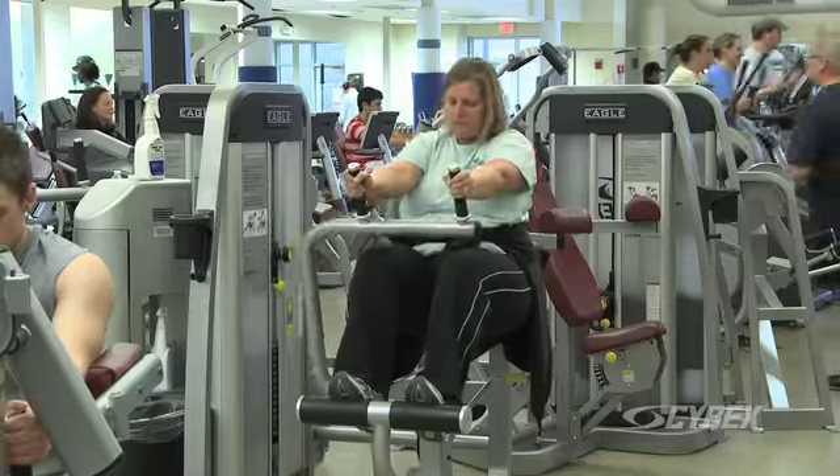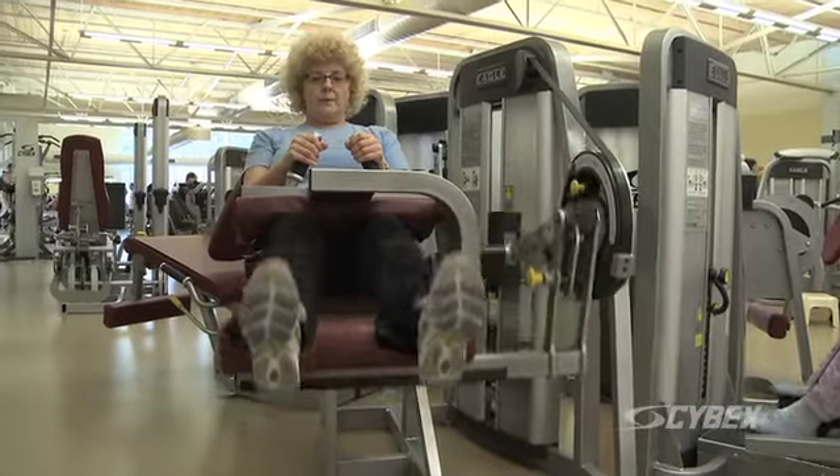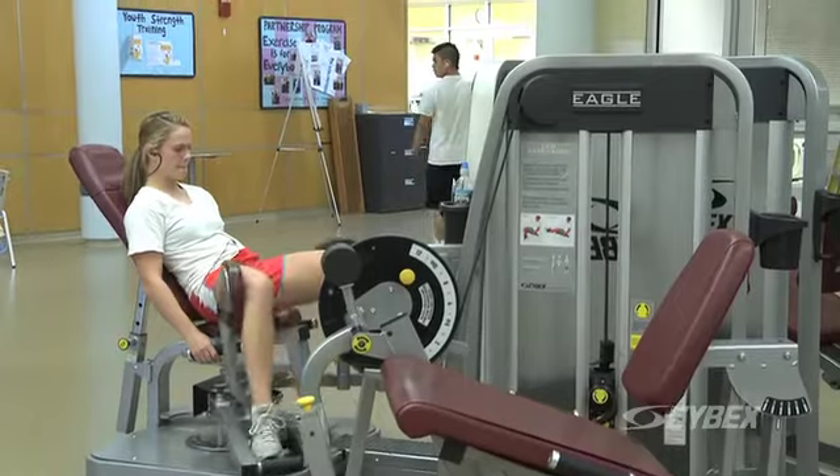Clearly you can see that the Cybex Eagle line is our primary strength line, and that fits everyone from ages seven all the way up until you're 99, 100 years of age, so it really fits every single population that we're looking for here at the Y.